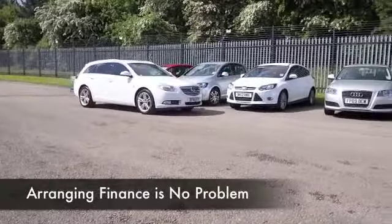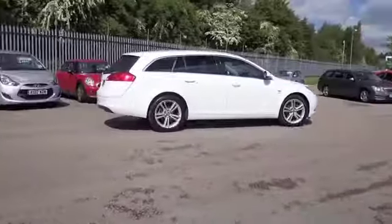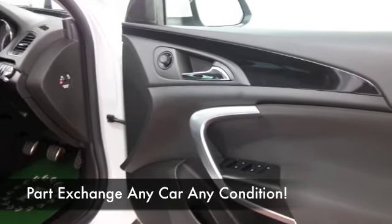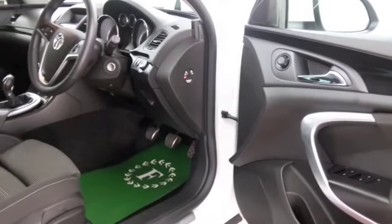This is a car from 2011 which has covered about 22 and a half thousand miles, so not too much on the clock, and we do have a full service history. A roomy cabin with cloth seats, airbags, and you can pop those back seats down — the load space is very flat, so it's all very practical.